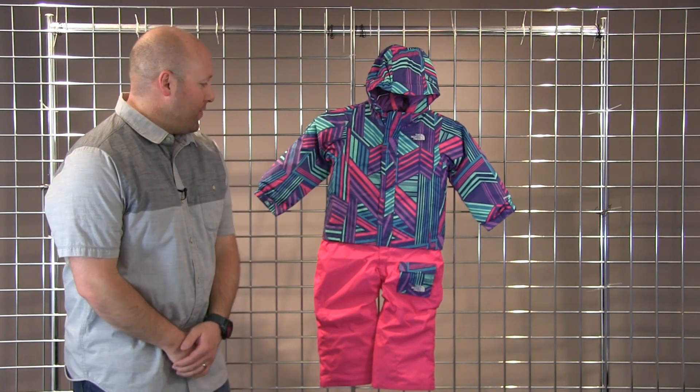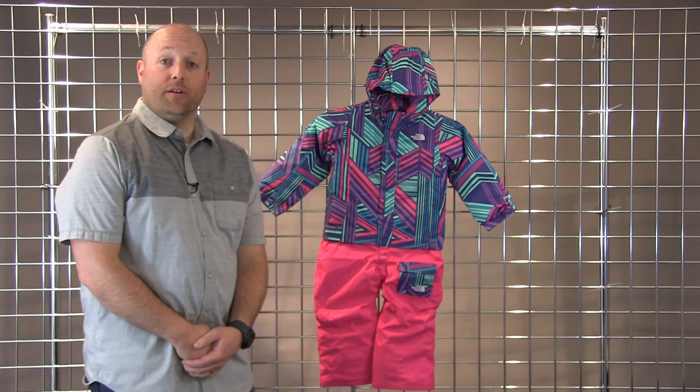Welcome to WinterKids.com. I'm Drew with the North Face and this is the toddler insulated jumpsuit.